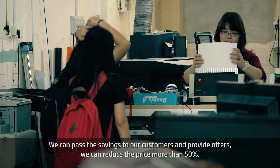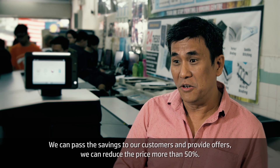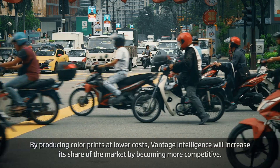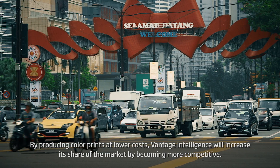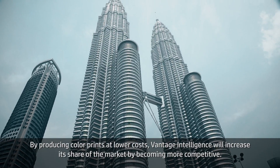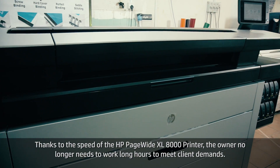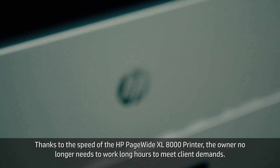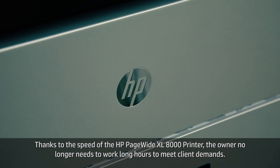We can give offers to our customers and reduce the price by more than 50 percent. By producing color prints at lower costs, Vantage Intelligence will increase its share of the market by becoming more competitive. Thanks to the speed of the HP PageWide XL 8000 printer, the owner no longer has to work long hours to meet client demands.